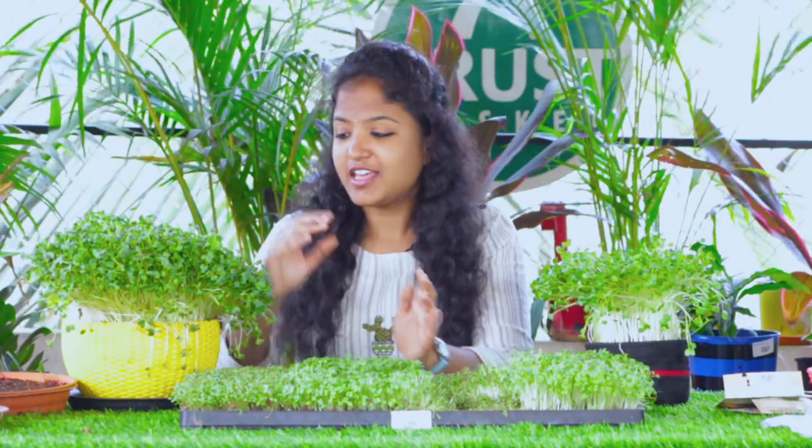Seedlings like mustard, fenugreek and spinach will grow up to 3 inches in height when they are in the seedling stage, when they produce their first set of leaves. But microgreens like radish can grow up to 5 inches tall. We harvest them only when they are at their cotyledon stage. As for the name, I can say it is a marketing tactic because 'microgreens' sounds better and more unique.